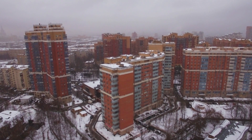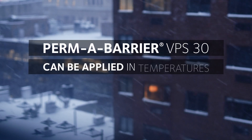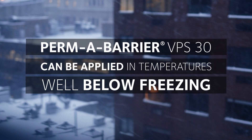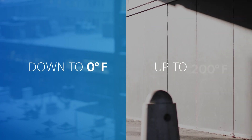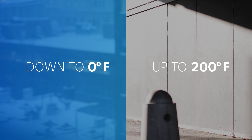Keep projects on track in extreme conditions. Permabarrier VPS 30 can be applied in temperatures well below freezing, down to zero degrees Fahrenheit, and it can withstand a 200 degree Fahrenheit in-service cavity wall temperature.